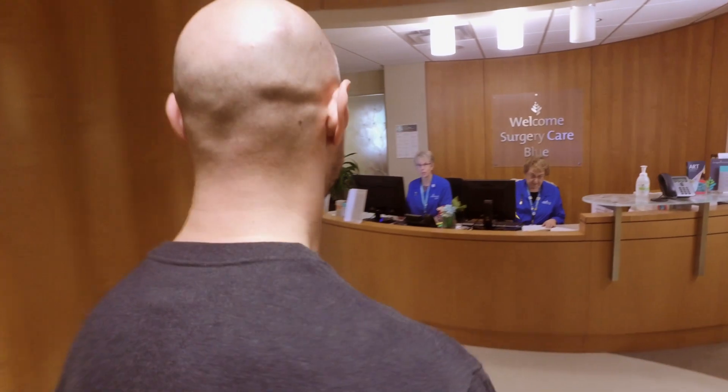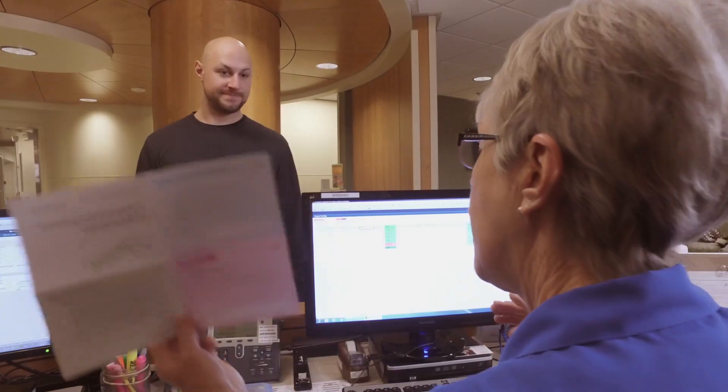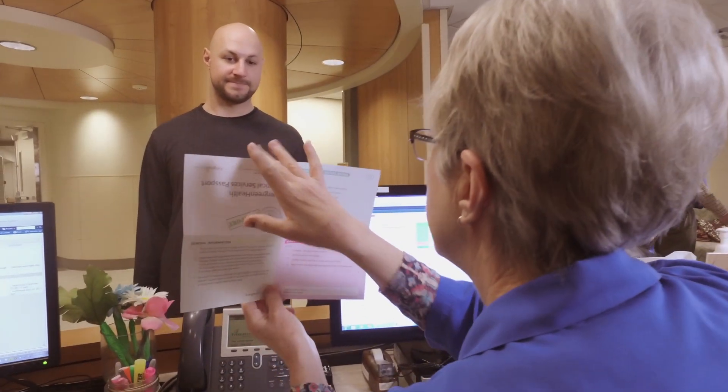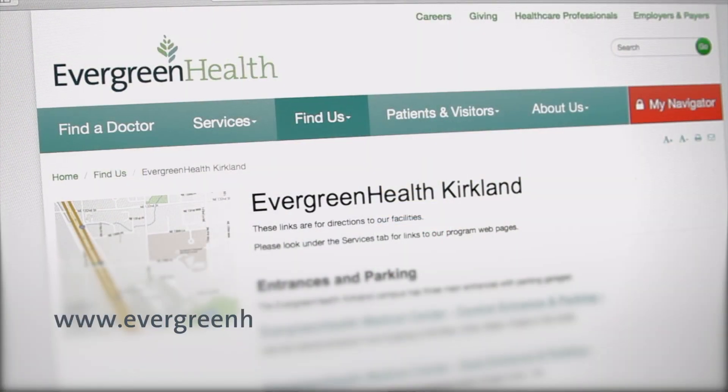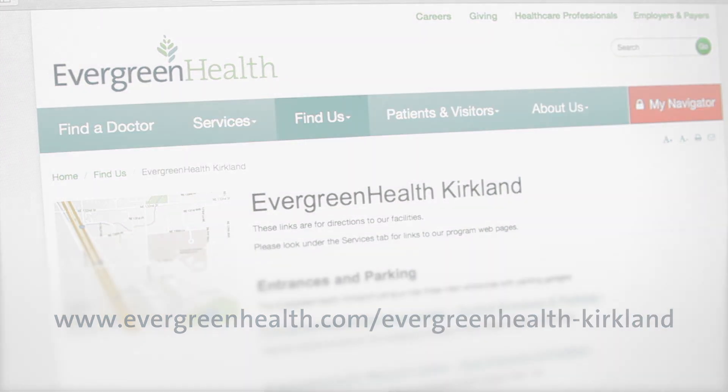If you're instructed to take medications the morning of your surgery, you may do so only with a small sip of water three hours before your arrival time. Follow all instructions the pre-operative nurse gives you. On the day of your surgery, you'll go to the surgical waiting area for check-in on the third floor of the blue zone, using the central entrance. Parking maps are posted on our website at www.evergreenhealth.com/evergreenhealth-kirkland.